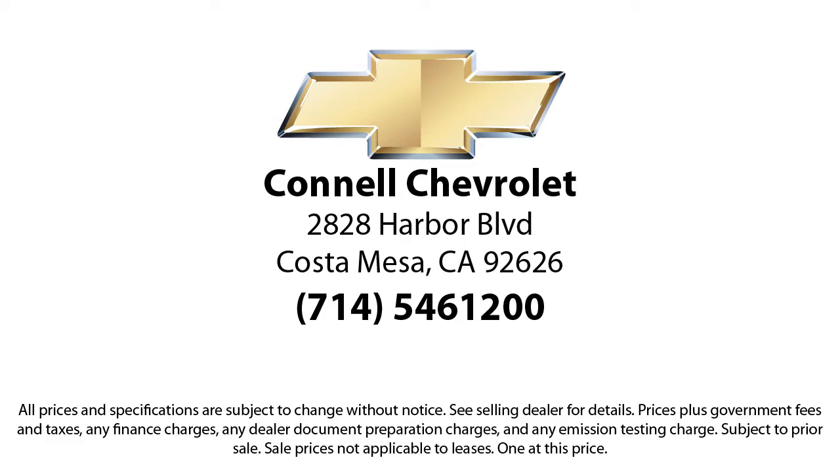Come see us today on our massive lot with over six acres of Chevrolet. Connell Chevrolet is located at 2828 Harbor Boulevard in Costa Mesa.